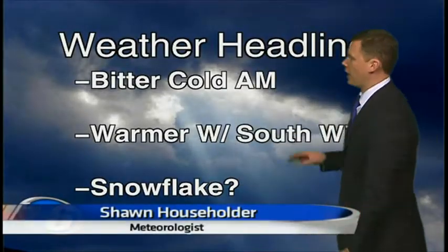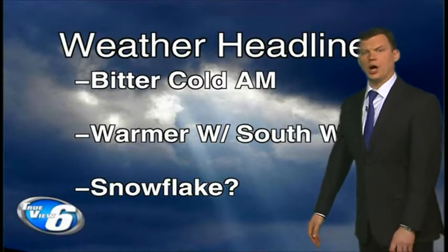Thanks for clicking weather on demand. I'm Sean Householder with UpperMichiganSource.com. A bitter cold start for some — we'll show you where.